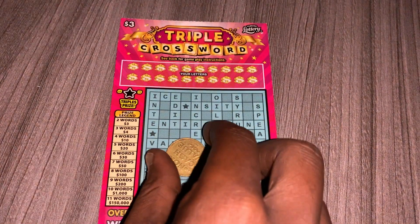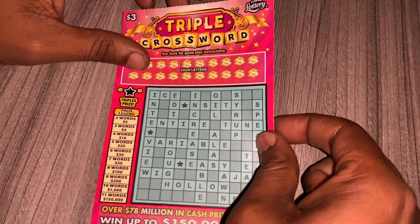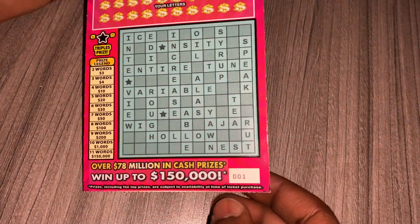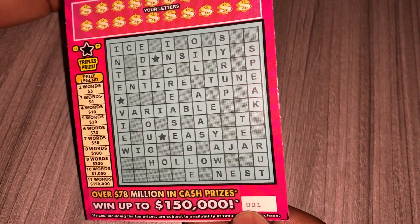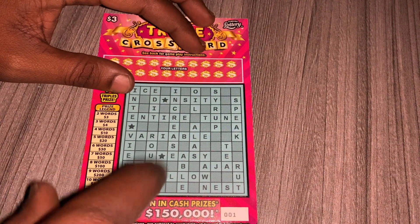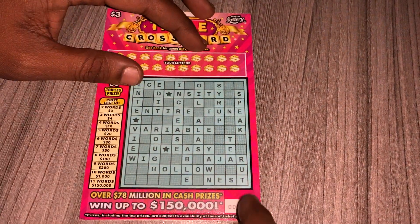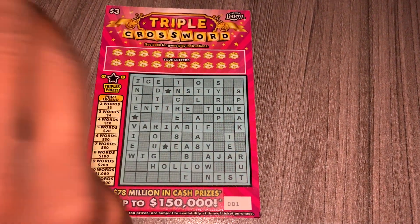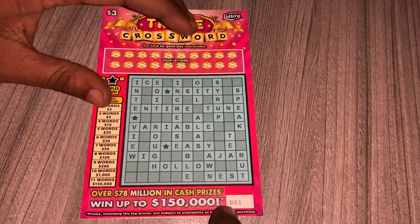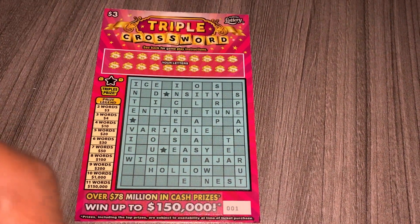Hey, what's up guys, welcome back to my channel. On today's video I'll be scratching the three dollar Triple Crossword ticket from the Florida Lottery. This is ticket zero zero one — technically that's supposed to be ticket two, the first ticket is the black box ticket. I don't know how Florida Lottery got these tickets set up, but this one says zero zero one with the black box and it's the first ticket from the pack.